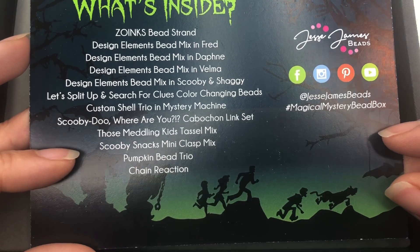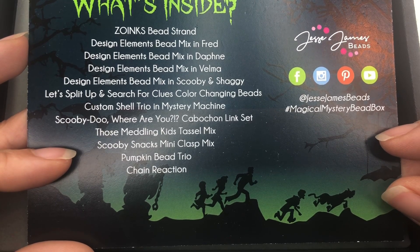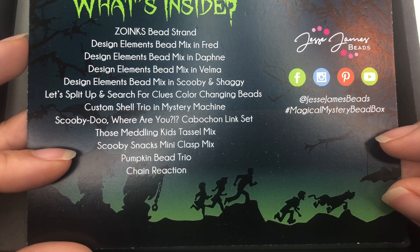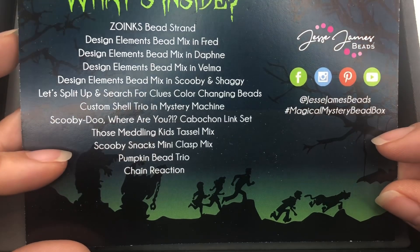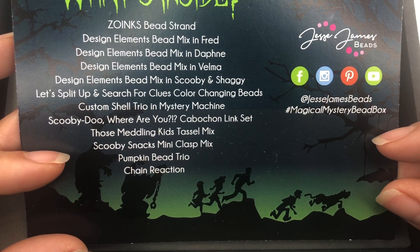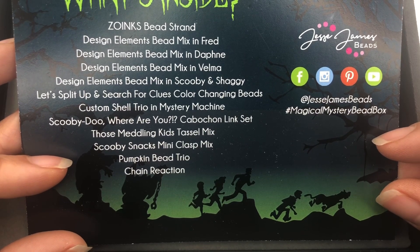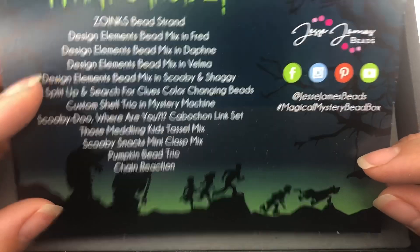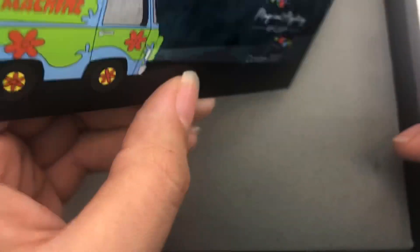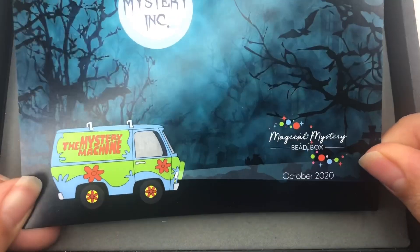This is Mystery Ink Magical Mystery Bead Box, October 2020 — Zoinks! The contents include: Zoinks bead strand, design elements, bead mix in Fred, bead mix in Daphne, bead mix in Velma, Scooby-Doo and Shaggy, Let's Split Up and Search for Clues color changing beads, custom shell trio and Mystery Machine, Scooby-Doo Where Are You cabochon link set, Those Meddling Kids tassel mix, Scooby Snacks mini clasp mix, pumpkin bead trio, and chain reaction. I did like Scooby-Doo as a kid, though I'm not a huge fan.